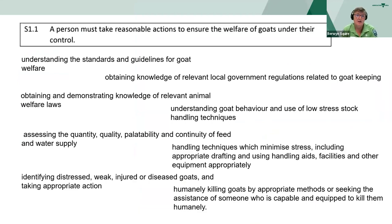In the Standards and Guidelines, a standard - which is a must - states that a person must take reasonable actions to ensure the welfare of goats under their control. This includes understanding the Standards and Guidelines, obtaining knowledge of your relevant local and state government regulations related to goat keeping, understanding goat behaviour and using low-stress stock handling techniques, assessing the quantity, quality, palatability and continuity of feed and water supply, being able to identify distressed, weak, injured or diseased goats and taking appropriate action, and being able to humanely kill goats by appropriate methods.